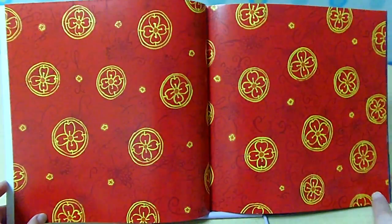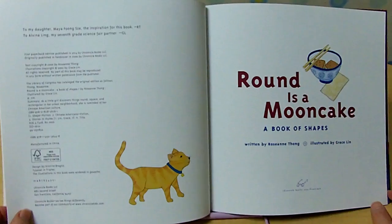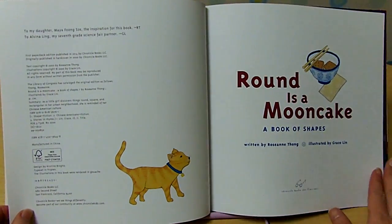Hey, look at here — what a Chinese pattern! Round is a Moon Cake: A Book of Shapes, written by Rosanna Thawne, illustrated by Grace Lean.